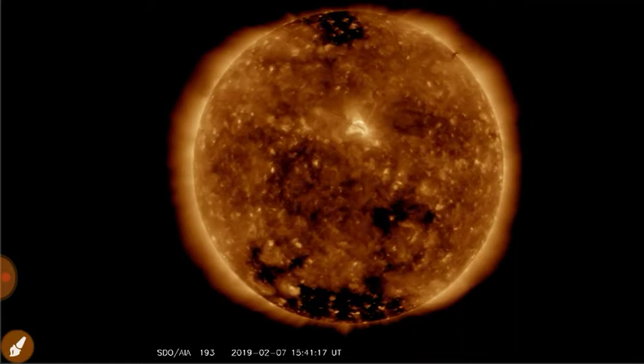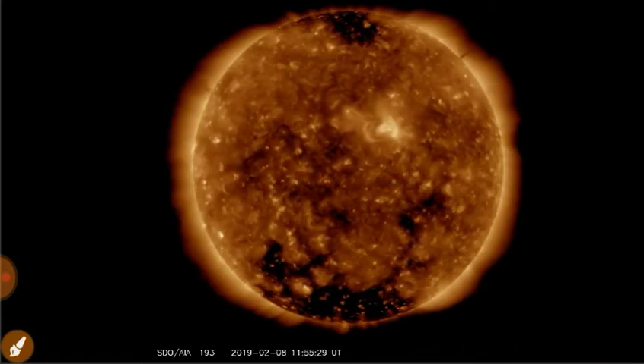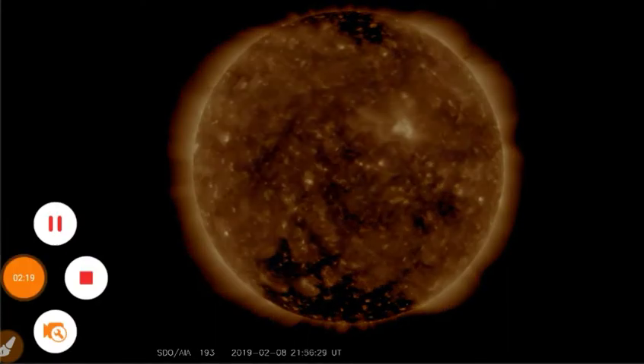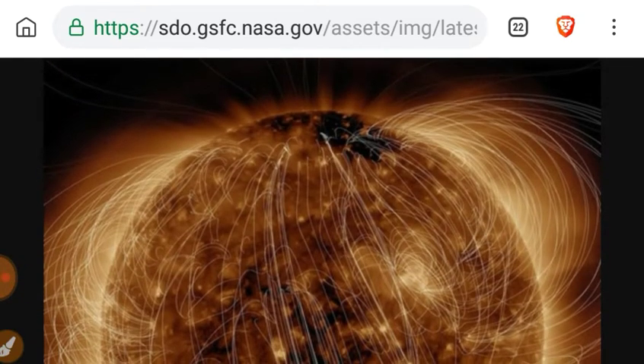We've still got this abnormality going on in the north solar pole. If you look at the south pole coronal hole, you see how it's basically symmetrical around the crown. The north one is completely asymmetrical. Looking at the magnetic lines, you can see the south pole fields are quite symmetrical. In the north pole, they're quite offset.